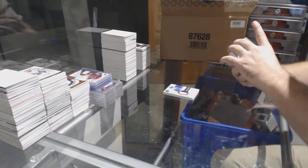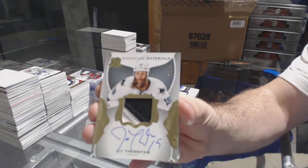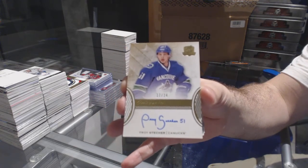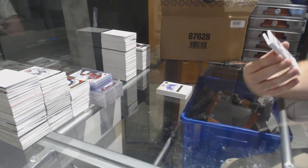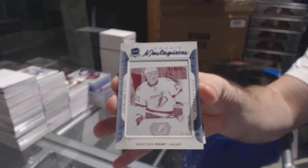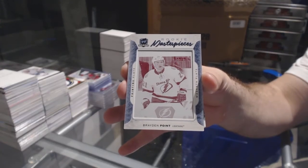For the Sharks, number 2-99 signature materials, Joe Thornton — Jumbo Joe Thornton, San Jose Sharks. For the Vancouver Canucks, gold rookie auto to 24, Troy Stetcher. Oh, that's a good plate — we've got a one-of-one printing plate for the Tampa Bay Lightning, Brayden Point. That's a good printing plate to get.